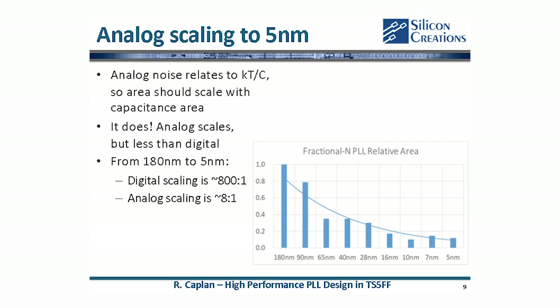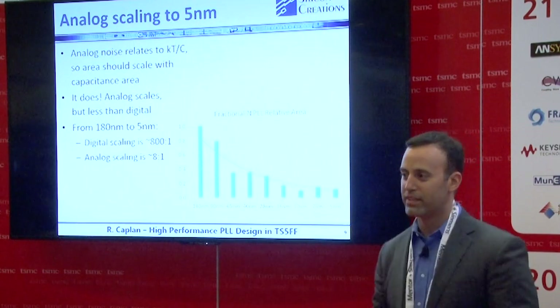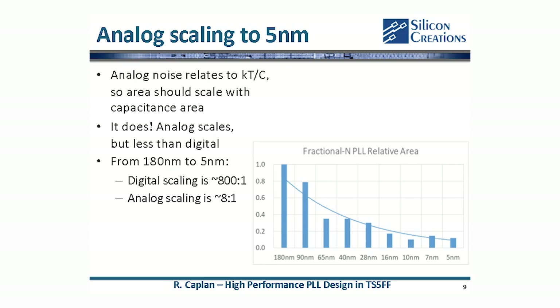There's no agreed metric to answer the question of how hard it is to work in a process, so we've put together a couple of different metrics — somewhat qualitative — just to give you a sense of how 5 nanometer fits in and what you can expect when you get to this process node. The first one is analog scaling. If you're taking your 180 nanometer chip and porting it to 5 nanometer expecting an 800x reduction in area but you have a lot of analog, you may be disappointed. However, you will get some scaling — from 180 nanometer down to 5 nanometer, we got about an 8x reduction in area for our analog circuits.